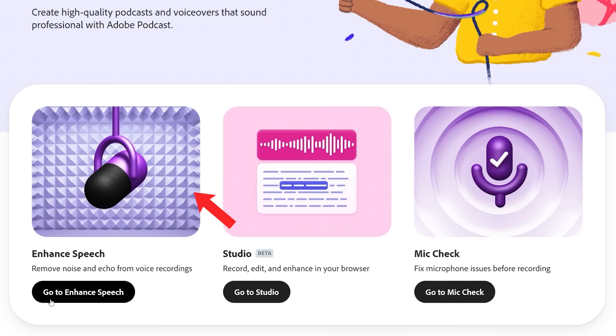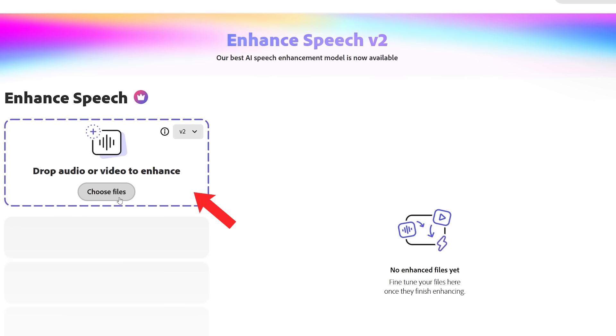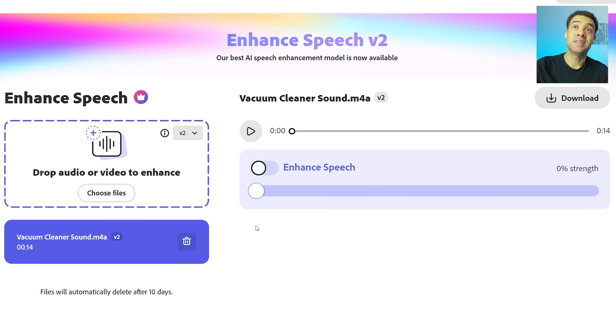It's as easy as uploading the audio you want improved to the webpage and the AI will do everything else for you. I'll click the upload button now, and after less than 30 seconds we can see that the AI has fixed the audio. By toggling the switch on and off you'll be able to hear the original audio file versus the improved version.